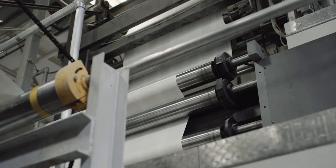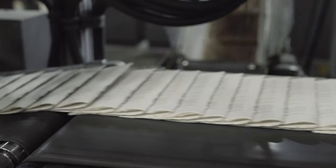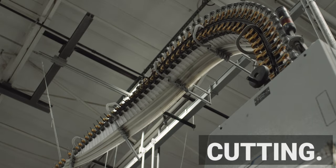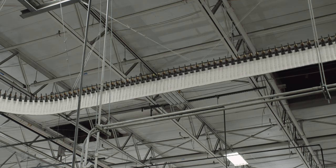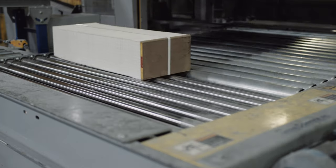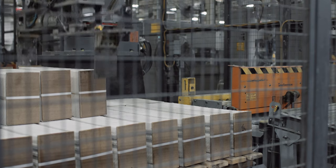The completed plates are fitted around cylinders. The paper rolls are loaded and run through a series of rollers and processes to capture the book pages. Once the pages are printed onto the paper, it is folded and cut to begin creating each section of the book, better known as signatures.